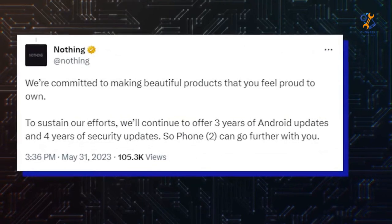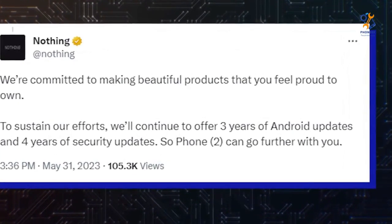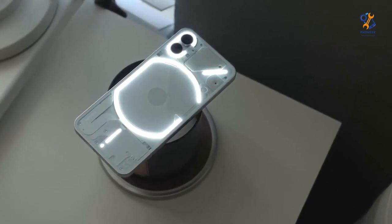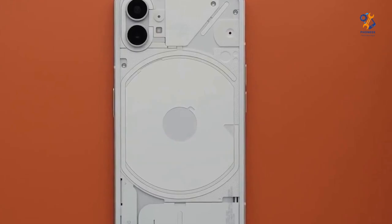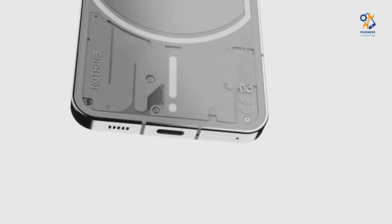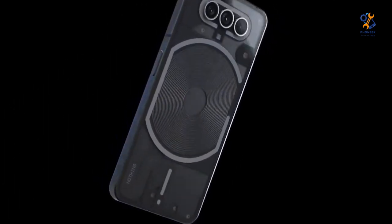Nothing Phone 1 was not the best phone of 2022, but it was definitely the most unique. Thanks to the good price, excellent assembly, and interesting functions not found in most other phones, it became an attractive alternative for many buyers. Nothing Phone 2 apparently continues this trend. The phone will be more powerful than its predecessor, which will undoubtedly make it better overall. Write in the comments if you are interested in this model. We will see you very soon in the next video. Good luck to everyone!